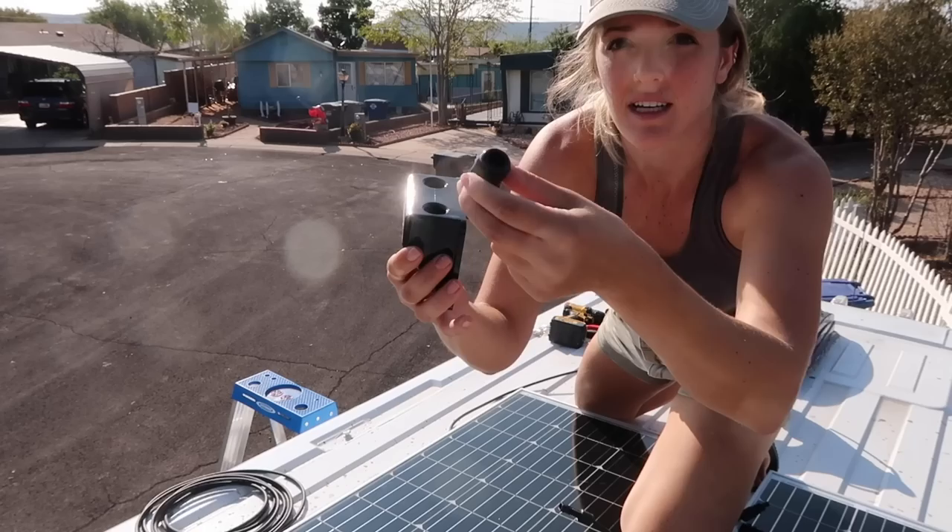Three years ago I purchased this van — I was very much on a budget. I did the entire build by myself and knew absolutely nothing about solar. I started with a solar kit: I installed two 100-watt solar panels on my roof and had one deep-cycle gel battery. At that point the only appliances I was running were my lights, my fans, and my fridge. Because I had such limited power, for the first year of living in my van I relied on portable power to charge any of my AC items.